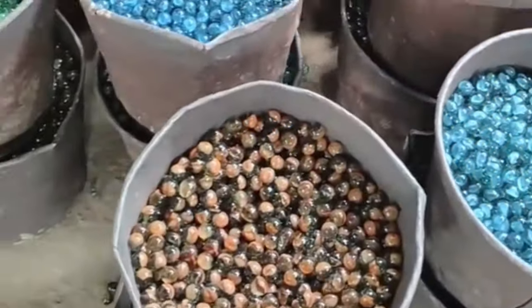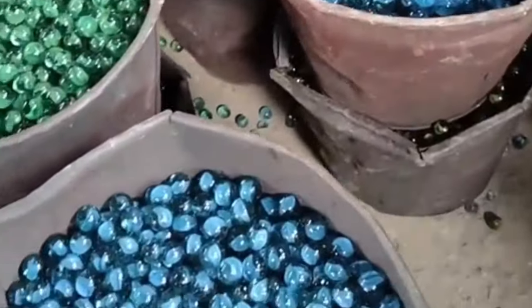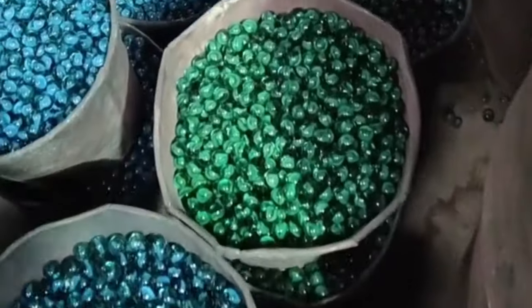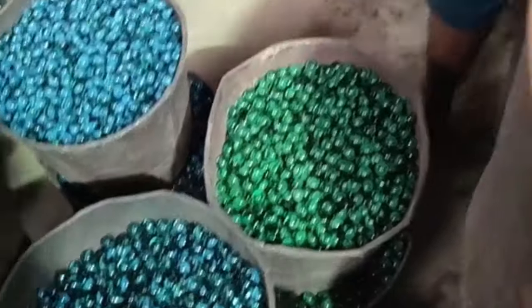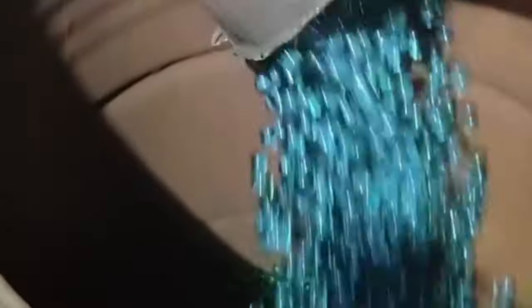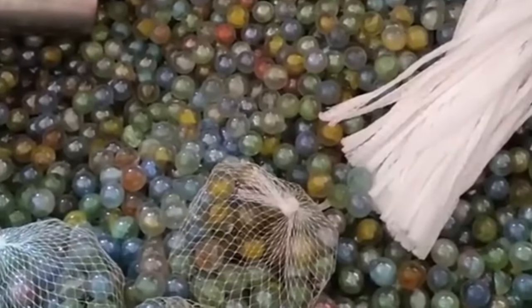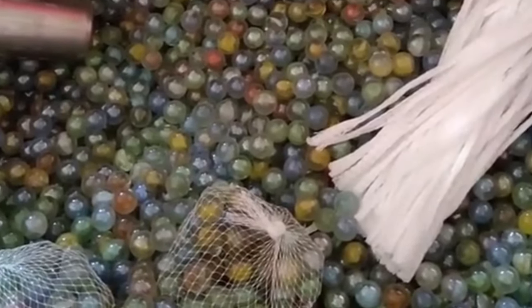After polishing, the marbles undergo meticulous inspection and sorting. Skilled workers or automated systems examine the marbles for any defects such as air bubbles, surface irregularities, or inconsistent coloring. Marbles that meet the desired quality standards are then classified into various grades based on size, color, clarity, and surface finish. The grading process ensures that marbles appear uniform and meet the manufacturer's specifications.